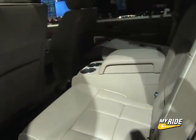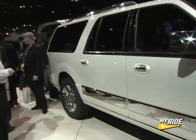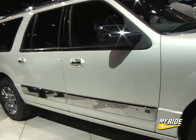The Navigator's second and third row seats tumble and fold to create a wide variety of cargo carrying options, allowing for a maximum capacity of 128 cubic feet.